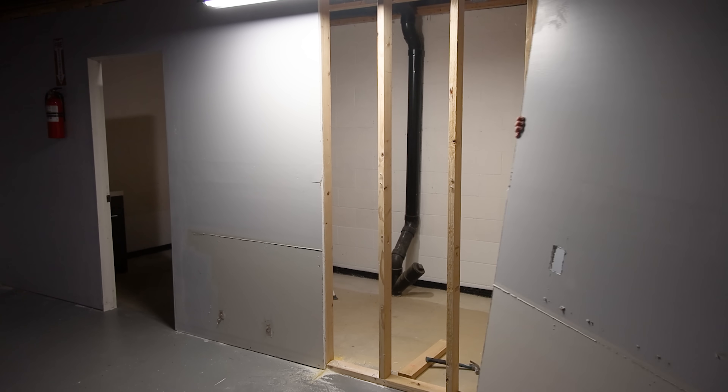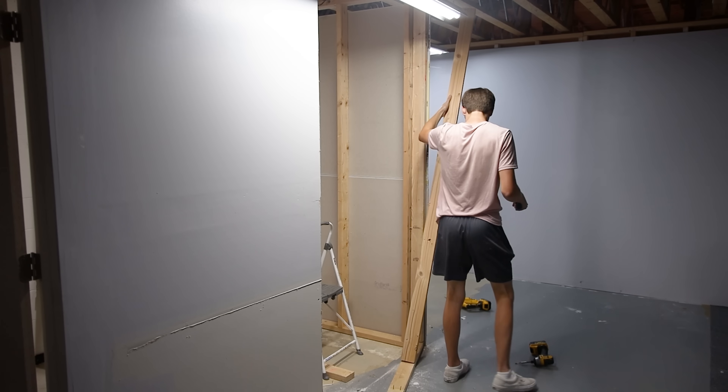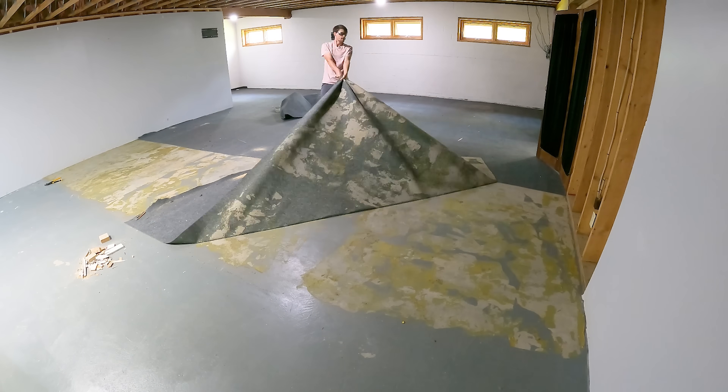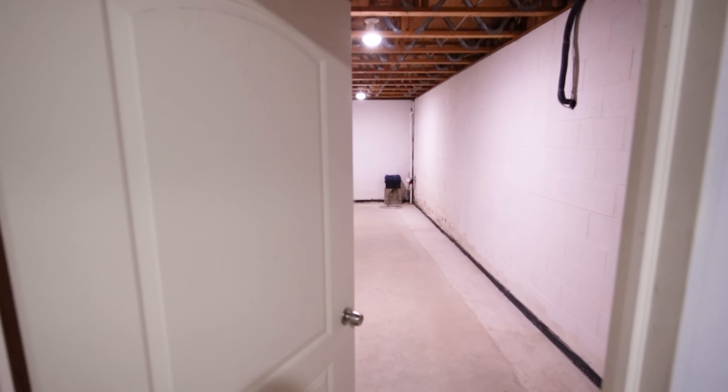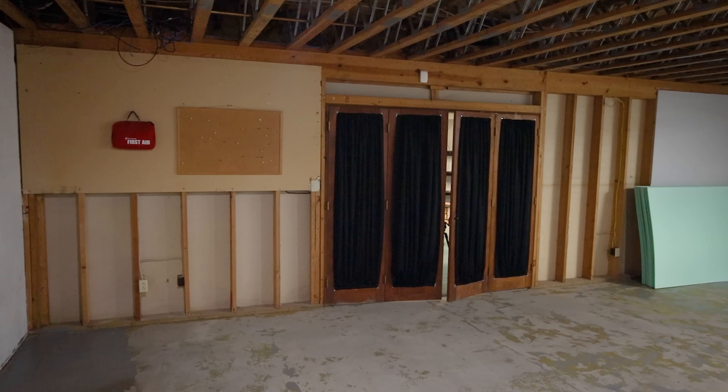I had to spend a few days doing demolition. After adjusting framing, removing shelves, vinyl tiles, and carpeting, I was finally able to get a proper look at my canvas. It was very barren and I'm glad I got to start from zero.